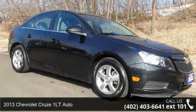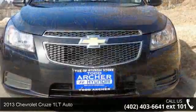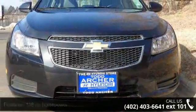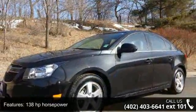Check out this 2013 Chevrolet Cruze. If you are looking for a first-rate auto, this one could be yours today. This vehicle comes with a reliable four-cylinder engine connected to a smooth-shifting automatic transmission.